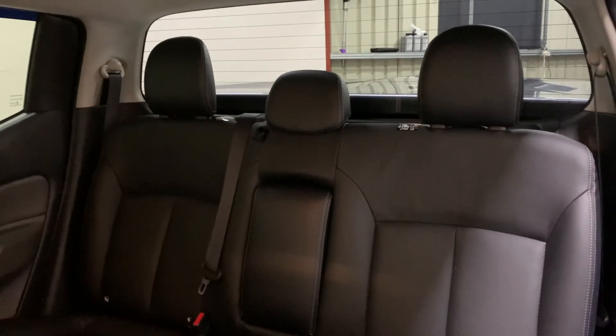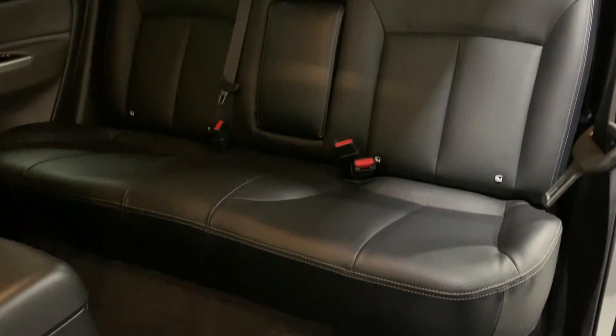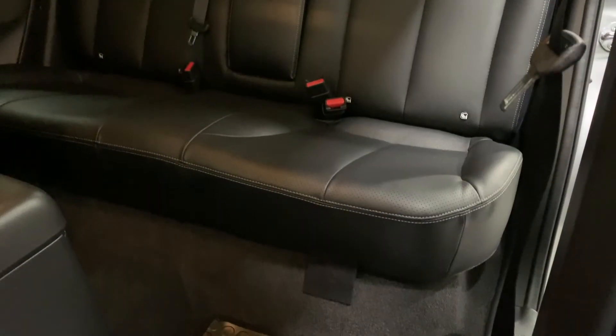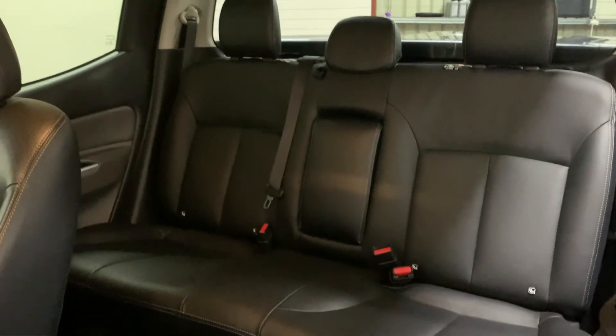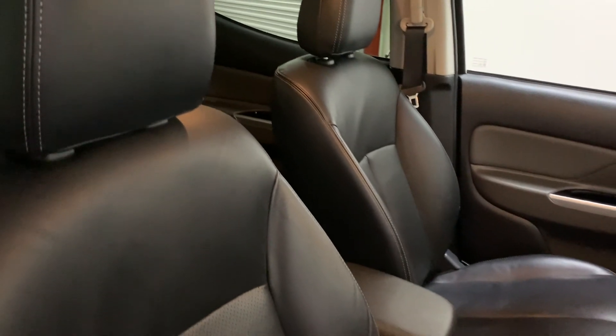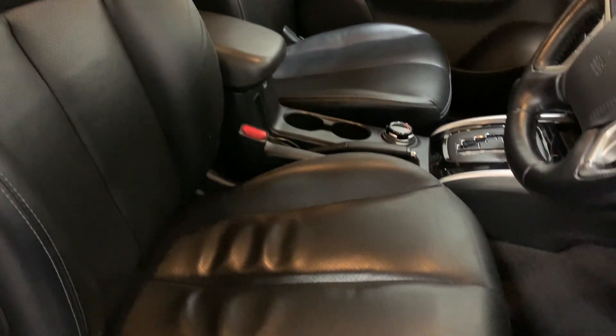In the rear we have lots of legroom, plenty of headroom, and great support in those seats. There are isofix points either side so you can use this safely as a car as well, if you wish to use child seats. It's a brilliant cabin — it's been extremely well looked after, with no smells, rips, burns or tears. It's fantastic.